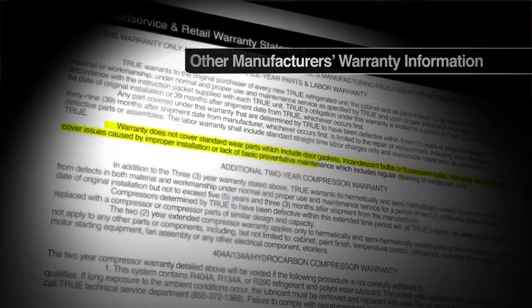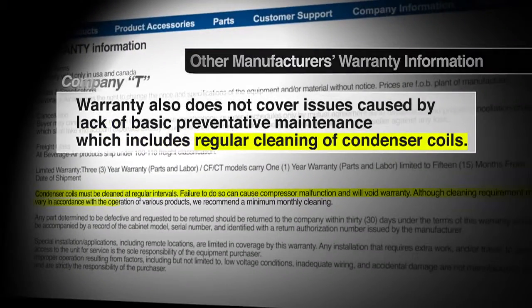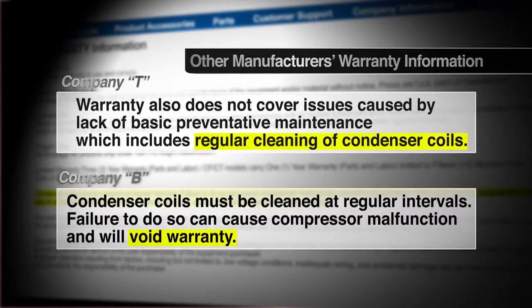This is why most refrigeration manufacturers require their customers to clean the condenser every 30 to 90 days. Otherwise, the manufacturer warranty is void.